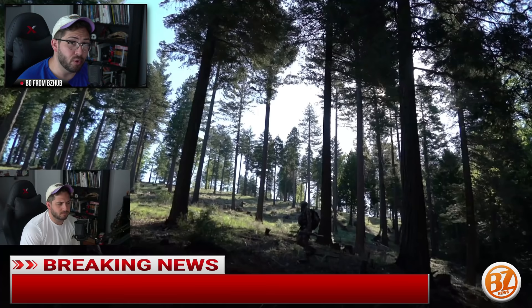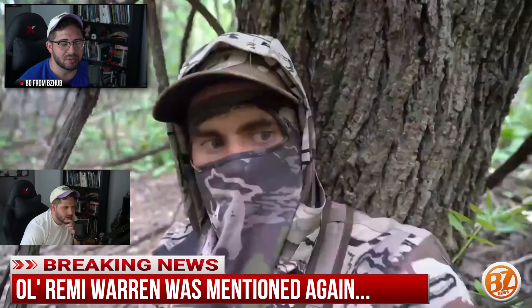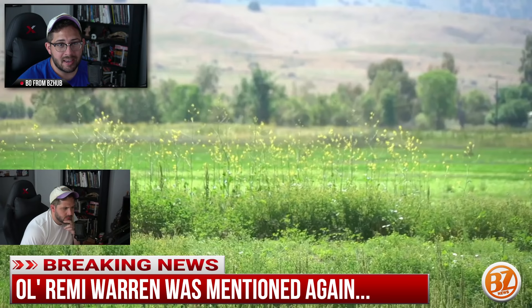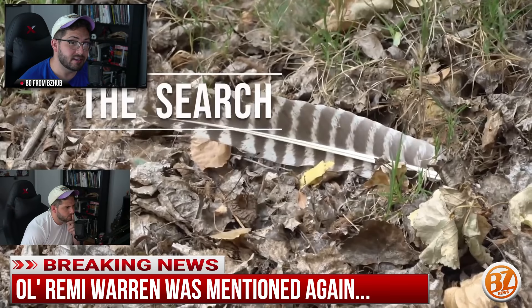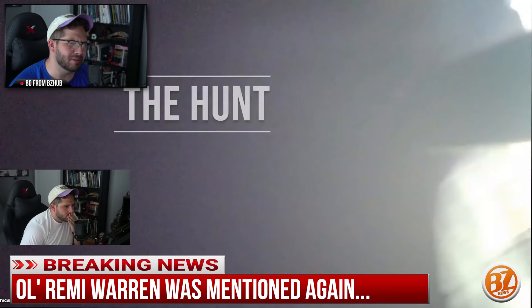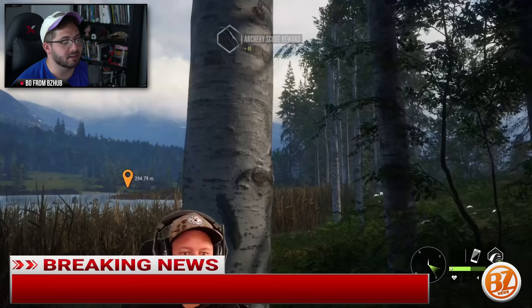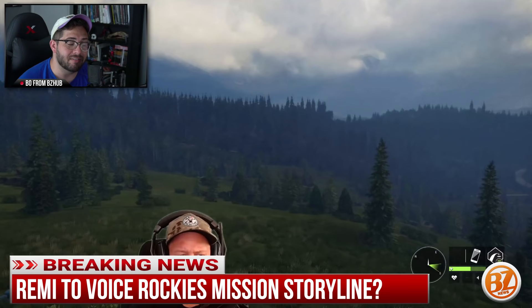Remy Warren, who we learned about from the last clue posted before the stream, was shown hunting turkeys on the Rocky Mountain map. They said he will be featured in the game somehow, which will be interesting — whether it's a character model or something else. I'm thinking he might be the narrator for the story missions, kind of introducing himself and guiding you through the area.